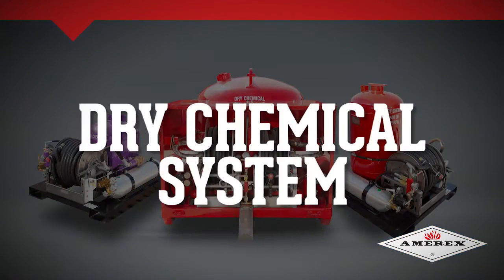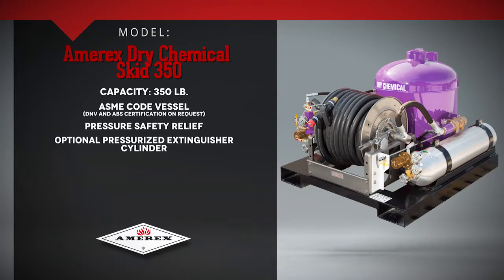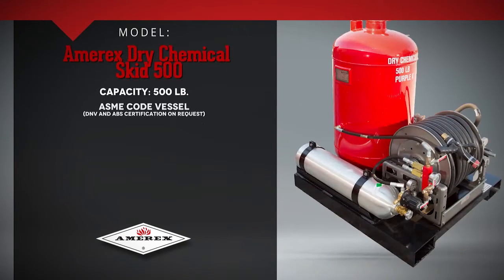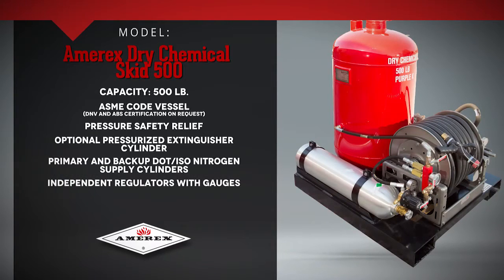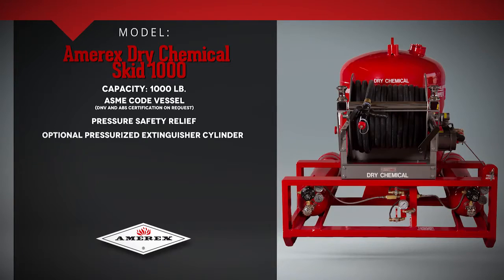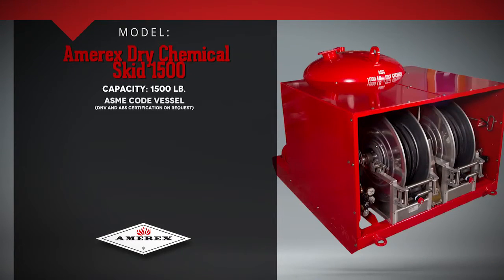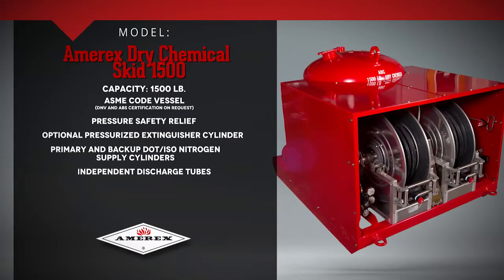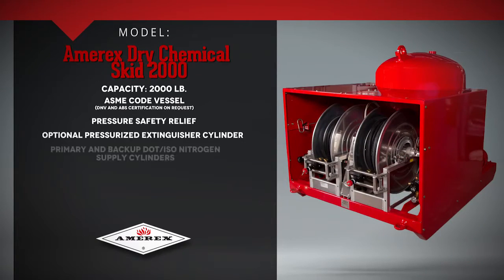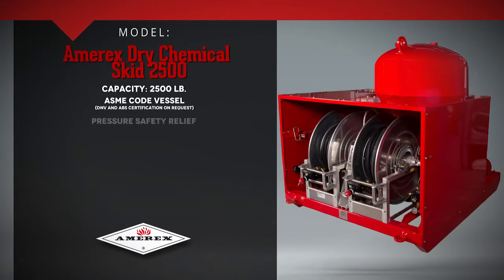MRX Dry Chemical Systems are available in the following configurations: the MRX Dry Chem Skid 150, the MRX Dry Chem Skid 500, the MRX Dry Chem Skid 1000, the MRX Dry Chem Skid 1500, the MRX Dry Chem Skid 2000, and the MRX Dry Chem Skid 2500.